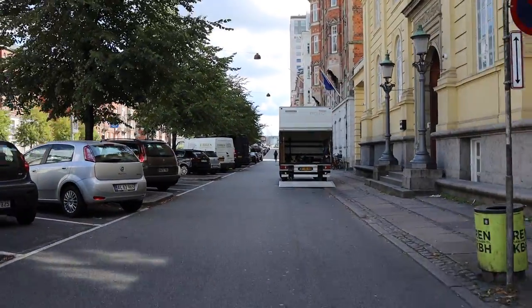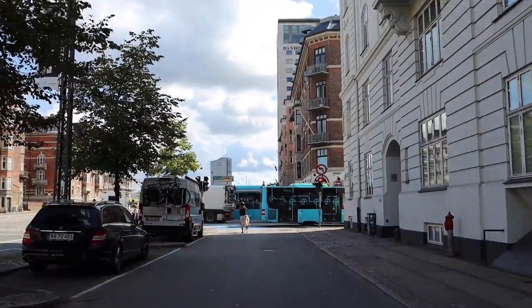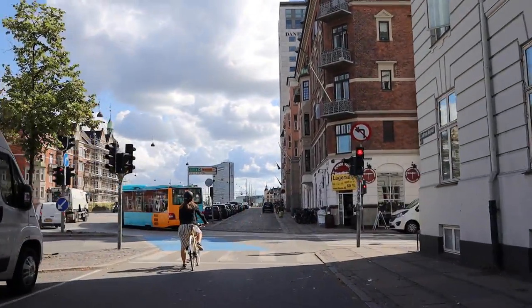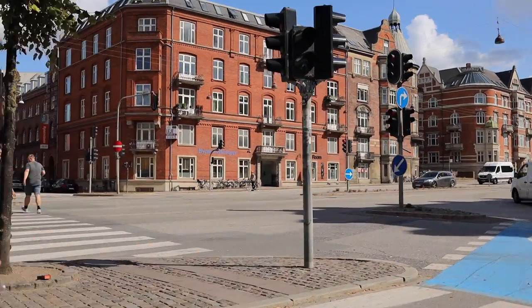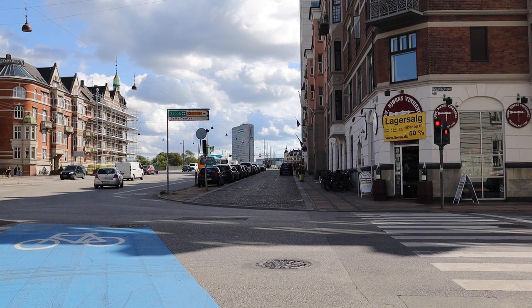We're riding here on the Butchers and Bicycles MK1E and it's really quite cool how many bikes are out here on the road. This is just kind of the middle of the day, and you can see pretty much everybody bikes to work.